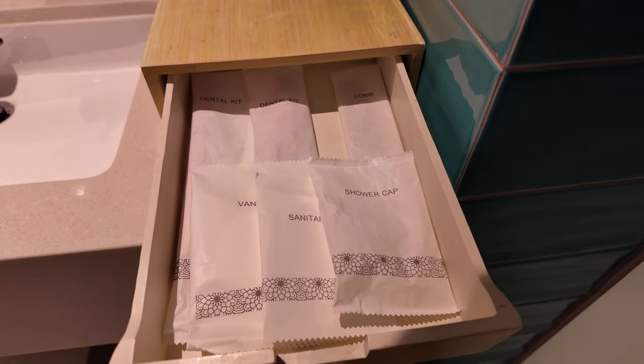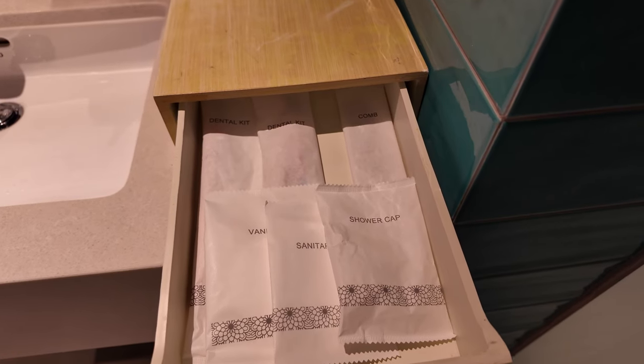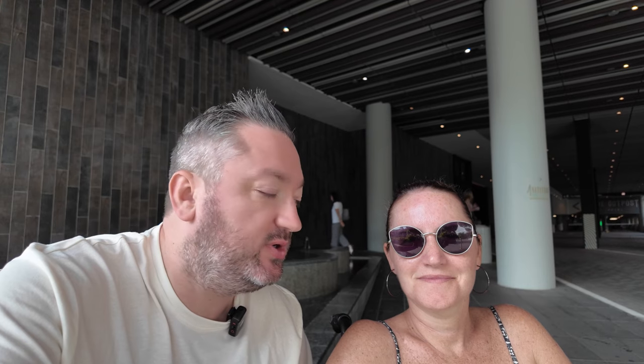First impressions of the room — it's nice and it smells nice. The bed is comfortable, especially after a 13-and-a-half-hour flight. The pillows seem nice. There's also sanitary stuff, shower caps, combs, dental kits with toothbrush and toothpaste — very handy. Overall it was lovely, clean, comfortable, had everything we needed. The aircon definitely works very well and the shower pressure was really good.